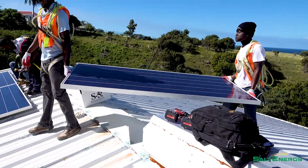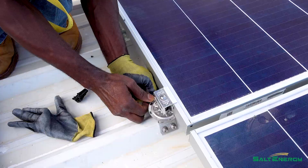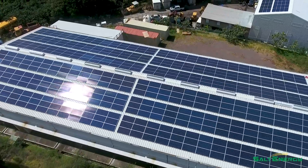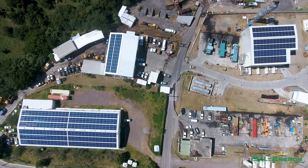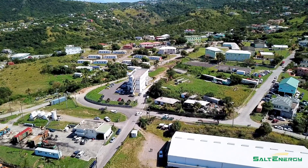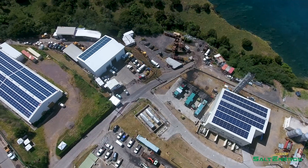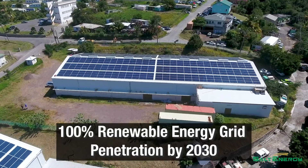The project also provided educational opportunities for local mechanics, electricians, students, and first responders, who were able to participate in training workshops to broaden their knowledge of the solar industry. The first phase of the one megawatt solar power project was handed over to Montserrat Utility Limited and officially became part of the national grid. The integration of this new power source means the citizens of Montserrat can expect greater savings on their electrical bills. The addition of the solar project also represented a monumental step forward in the goal of 100% renewable energy grid penetration by 2030.